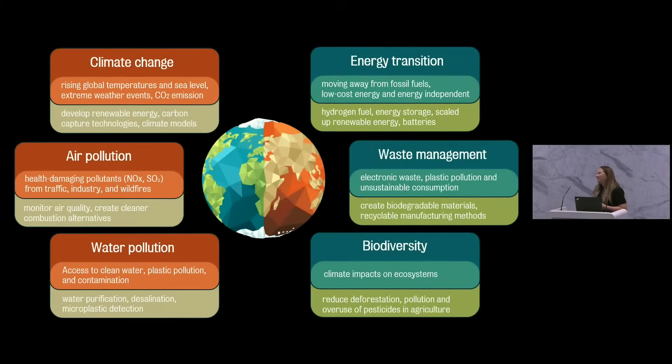Let's start from a slightly negative note and talk about the challenges we're currently facing. But there is hope — there is light at the end of the tunnel — and we as scientists are trying to develop all technologies possible to tackle these challenges. One of them is climate change, and we know about rising global temperatures, sea levels, extreme weather conditions, and CO2 emissions. We're trying to develop new renewable energy and carbon capture technologies to prevent all of this.